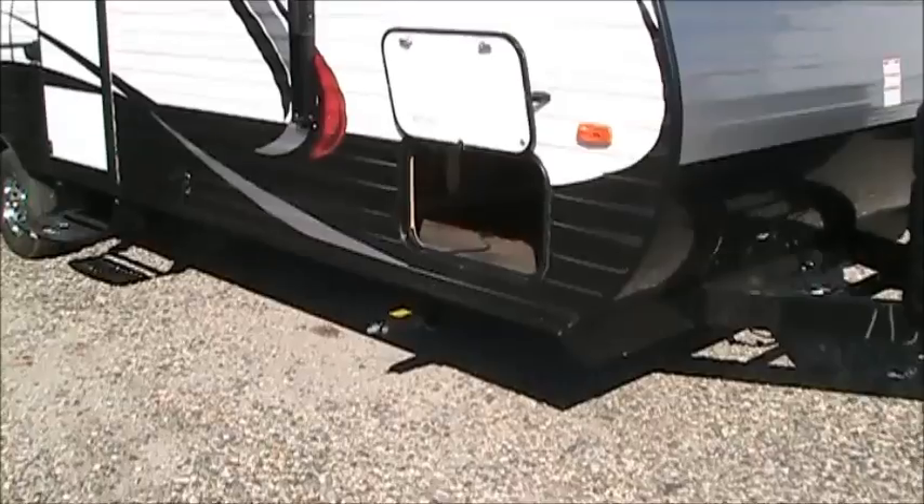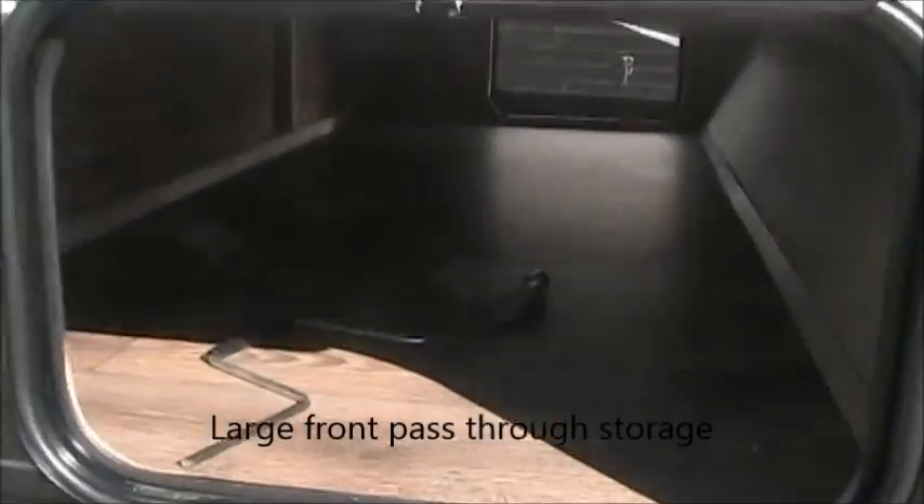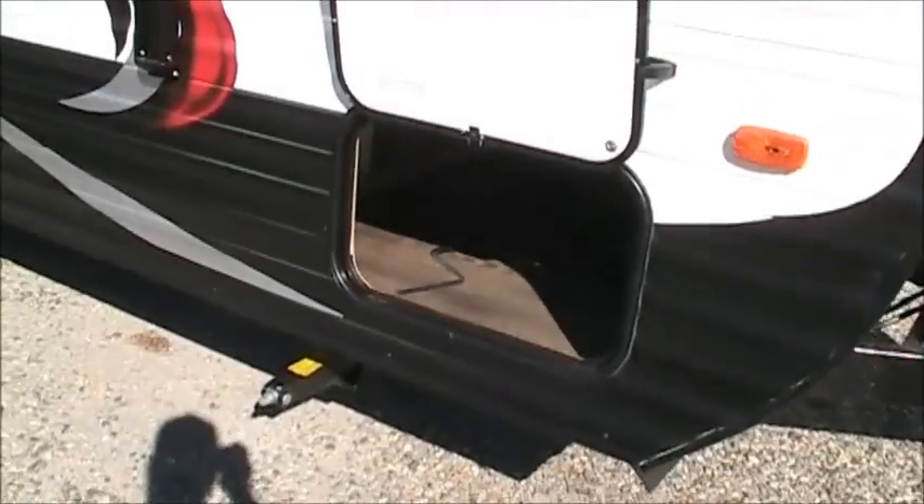You also can see that we have a pass-through storage. That pass-through storage goes all the way through and it is very, very big. So you can fit a lot of stuff in there, which a lot of companies are really not very good about.